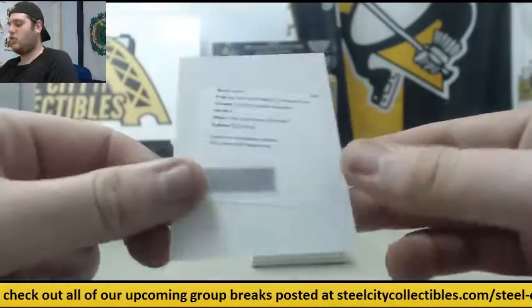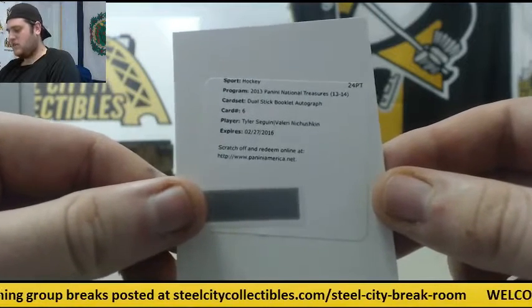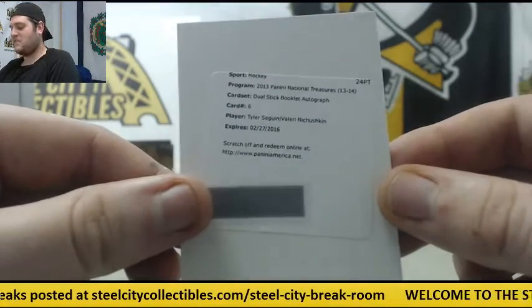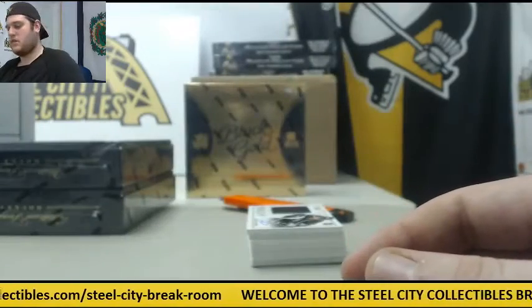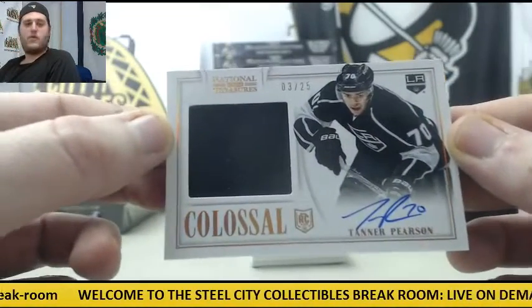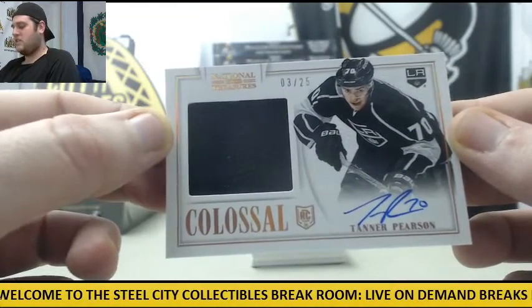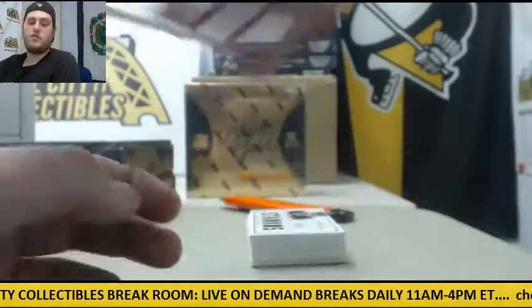This is going to be nice — Dual Stick Booklet Auto, Tyler Seguin and Valeri Nichushkin. Rookie Card Jersey Swatch Auto, 3 of 25, Tanner Pearson for the Kings. Low number right there.